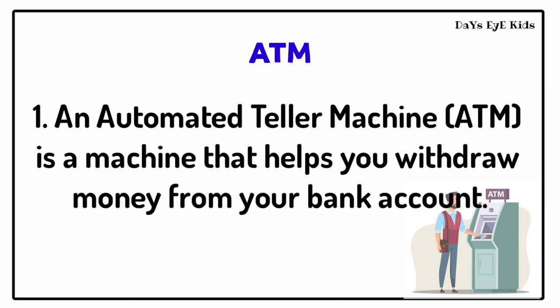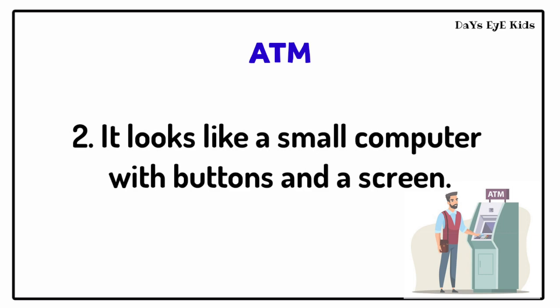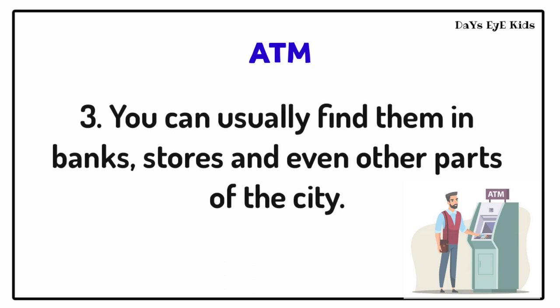An automated teller machine is a machine that helps you withdraw money from your bank account. It looks like a small computer with buttons and a screen. You can usually find them in banks, stores, and even other parts of the city.